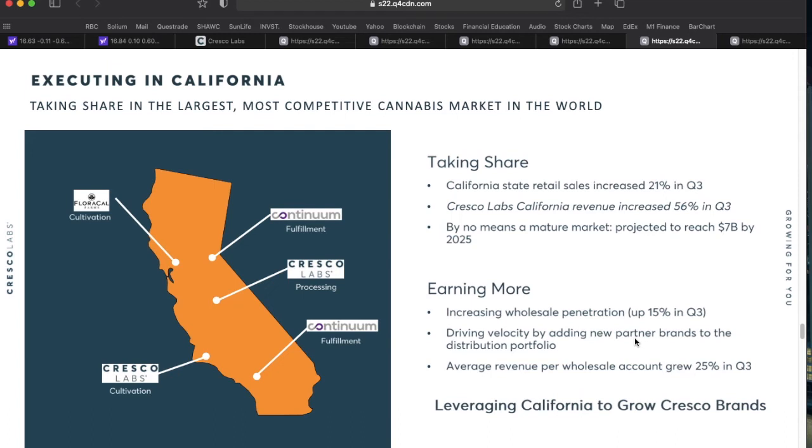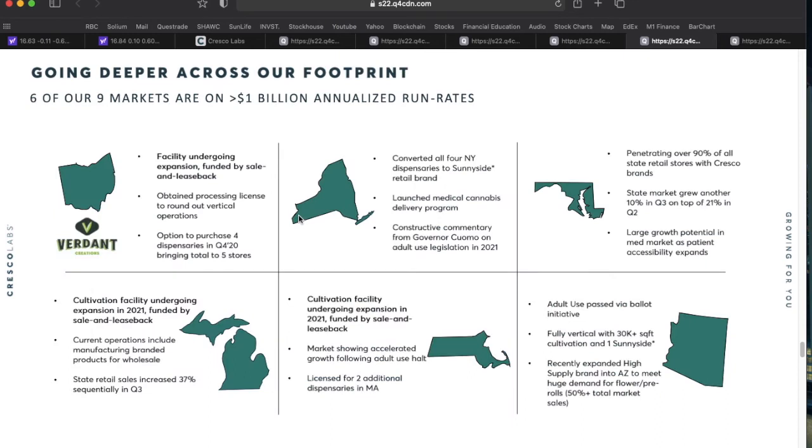Their California strategy includes a Florical cultivation center in northern California, a Cresco Labs cultivation center in southern California, multiple Continuum fulfillment centers, and a Cresco Labs processing center — covering the full state geographically. Of the nine states they participate in, six are on pace for over a billion dollars in annualized run rate, including New York, where all dispensaries have converted to the Sunnyside retail brand, and Arizona, where adult use was just passed.